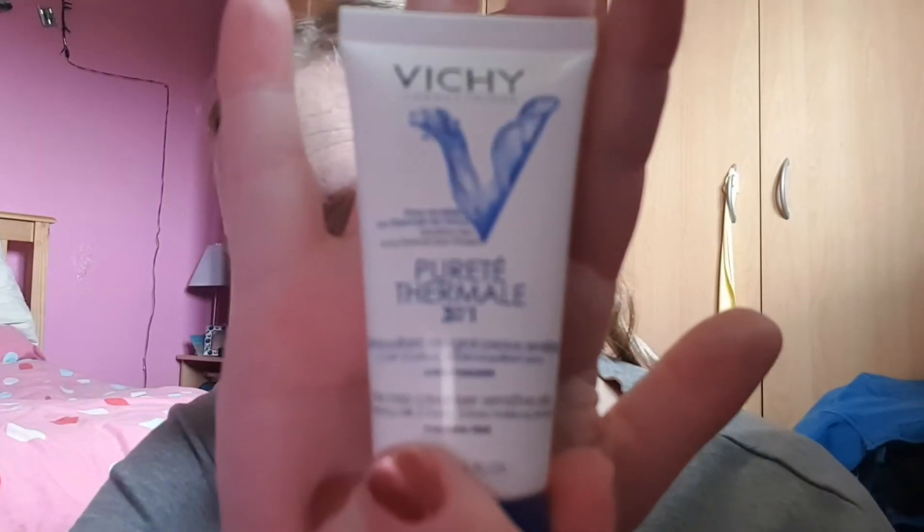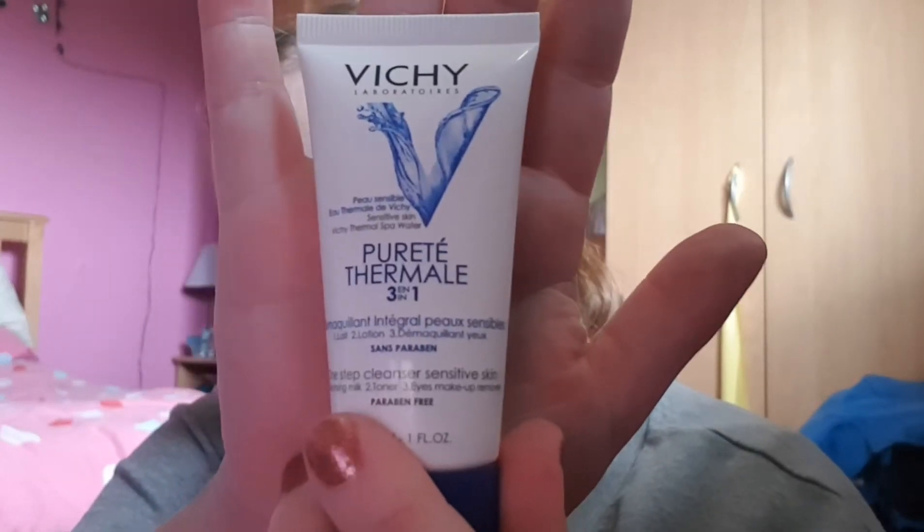I'll let my face just absorb for a minute or two, then I'm going to go in with one of my favourites. I've picked this up a few times — it's from Boots Beauty. It's a Vichy three-in-one sensitive skin thermal spa water one-step cleanser. The reason I like it is it's so easy to use because it's not a cleanser you have to wash off — you just pop it on a pad and gently sweep across your face and then your neck. Don't forget your neck! It takes off the excess residue that the cloth didn't get.